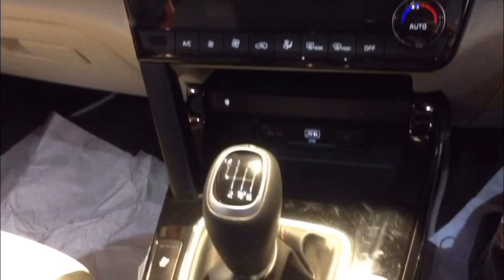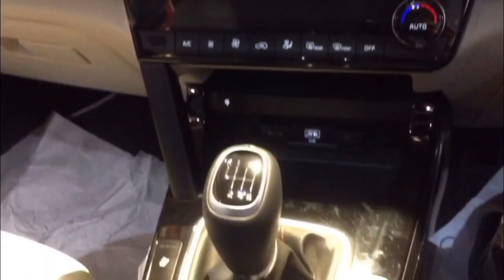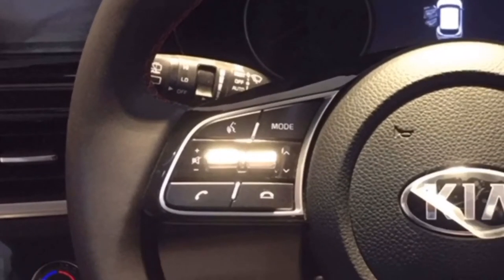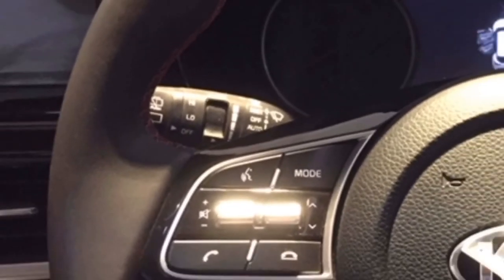We've got AC vents and automatic control. In this setting we have voice command modes, volume increasing and decreasing, pick and cut the call. We also have a filter and wiper modes.